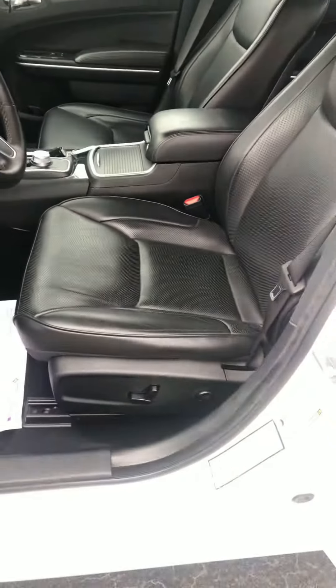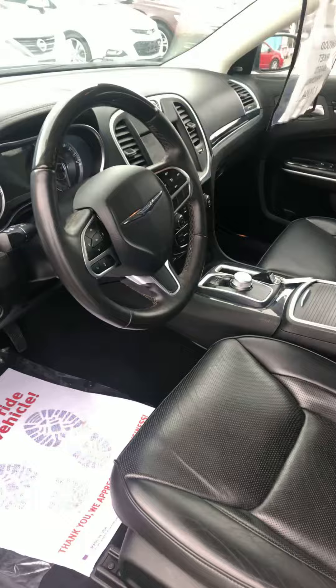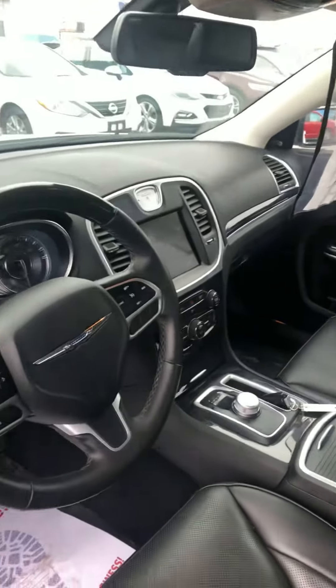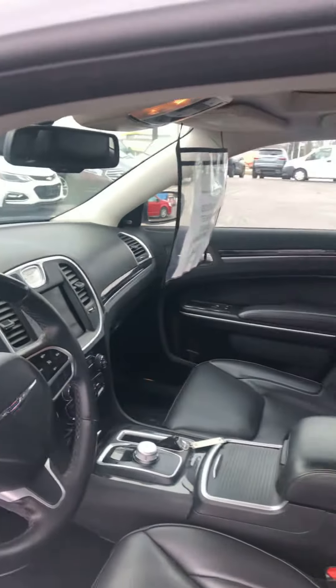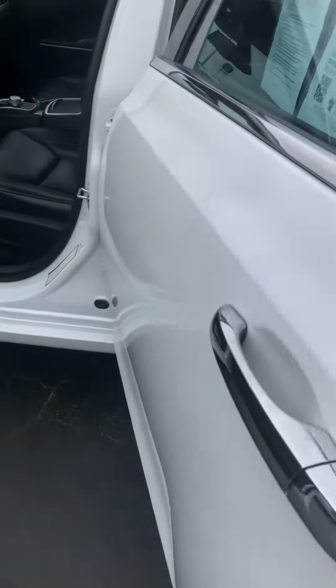It has a power driver seat, heated leather seats. It's also all-wheel drive. It includes built-in navigation. It has a nice double moonroof and sunroof.